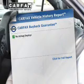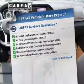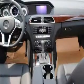Rest easy knowing this vehicle comes with a Carfax vehicle history report from Carfax, the most trusted provider of vehicle information. Call today to schedule a test drive.